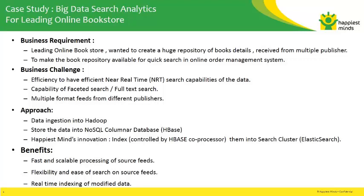An Elasticsearch solution was done for a library procurement system of a leading bookstore. The client used to get book feeds from multiple publishers. These feeds contained book information like name, ISBN number, author, etc.